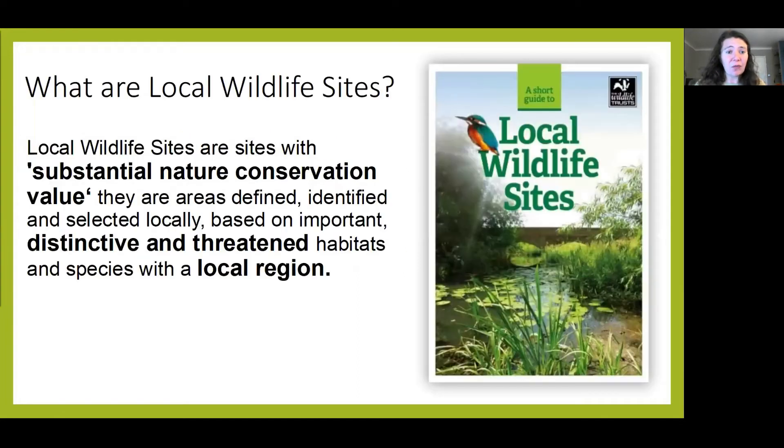So first off, what is a local wildlife site? Local wildlife sites have a local emphasis — they support habitats or species that have a regional importance. They've been recognised as having substantial nature conservation value due to their distinctiveness, which basically refers to a habitat being of high, medium or low value to wildlife. Or local wildlife sites are sometimes recognised due to the presence of threatened or rare species or habitats — sometimes these are considered priority species or habitats, such as those that are on the biodiversity action plan.